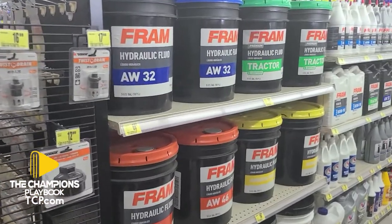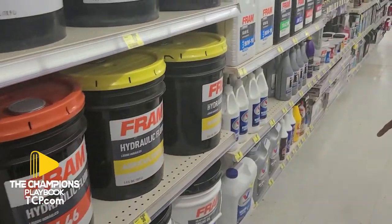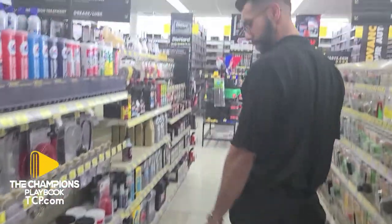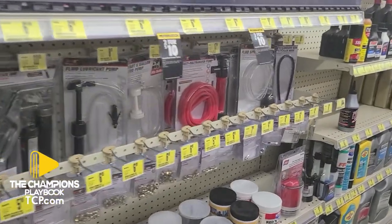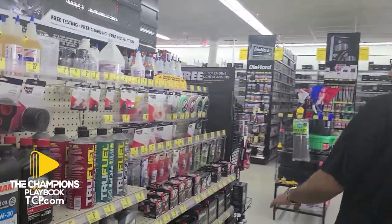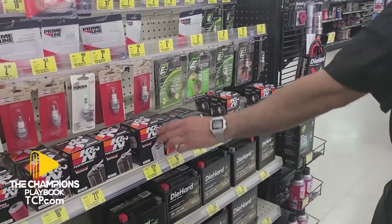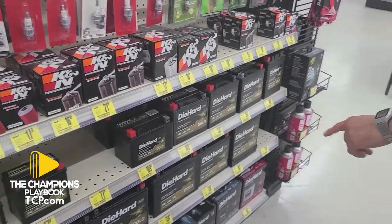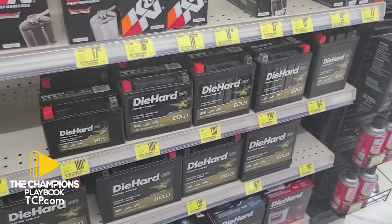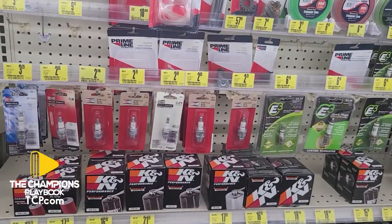We also have hydraulic fluid — some of these for tractors and stuff like that — diesel oil, gas cans, and grease. We have an area dedicated just for lawn mowers, like for your filter and spark plugs. We've got oil filters and batteries for motorcycles — Harleys, quads — they're becoming very popular out here in California.